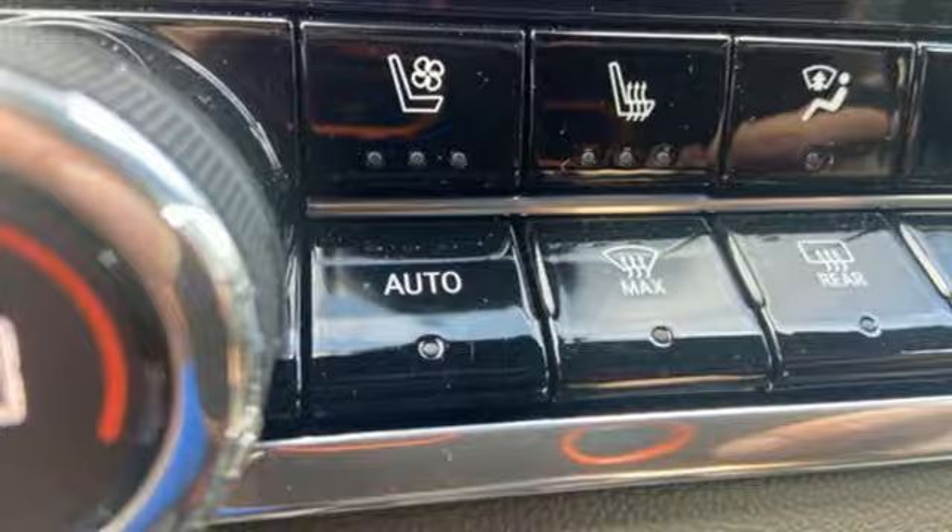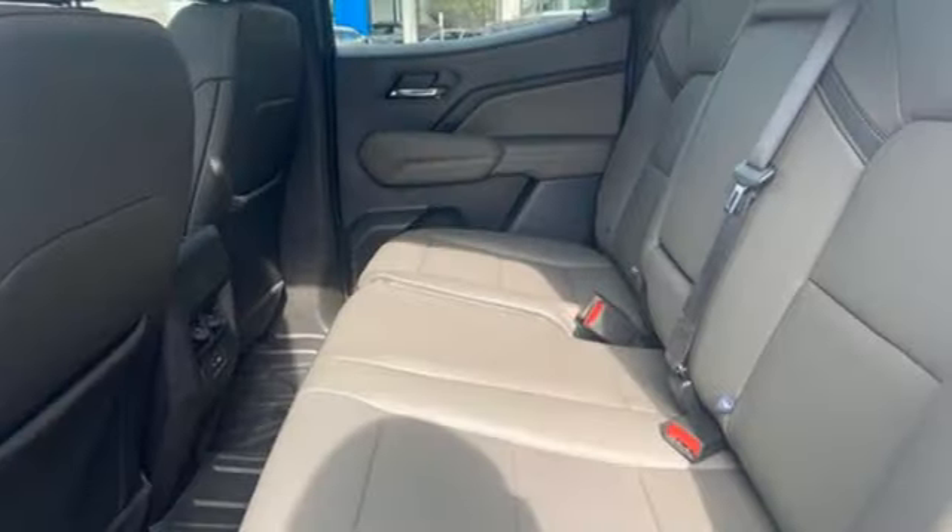Trailer hitch receiver, premium shocks, auto dimming rear view mirror, and integrated navigation system with voice activation.